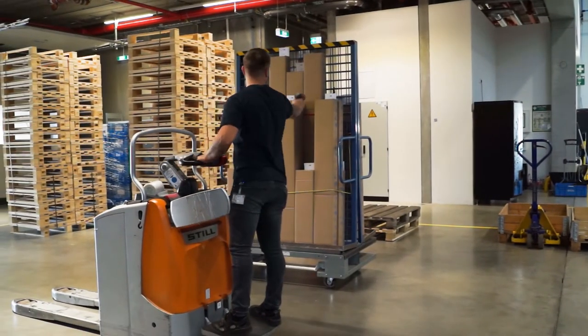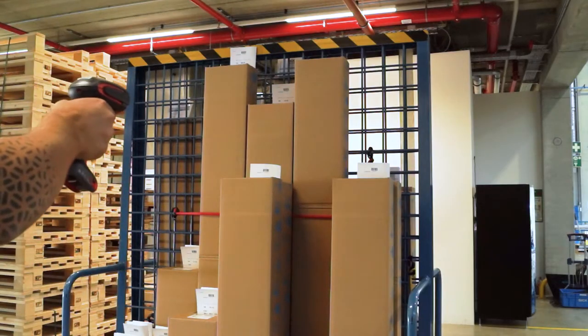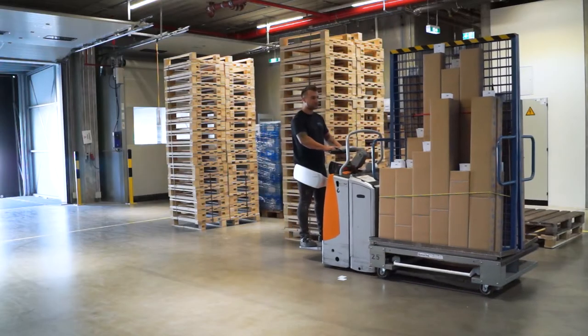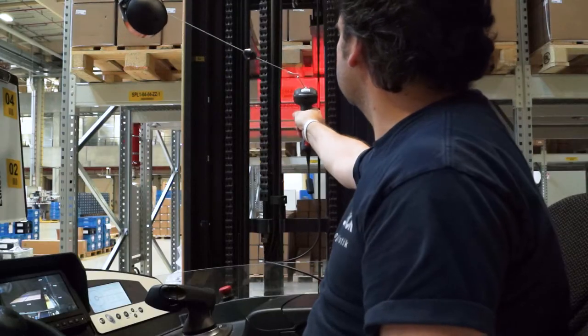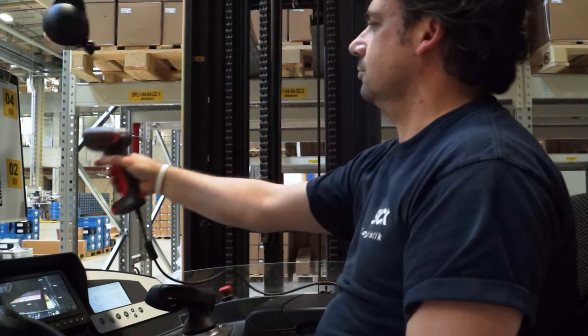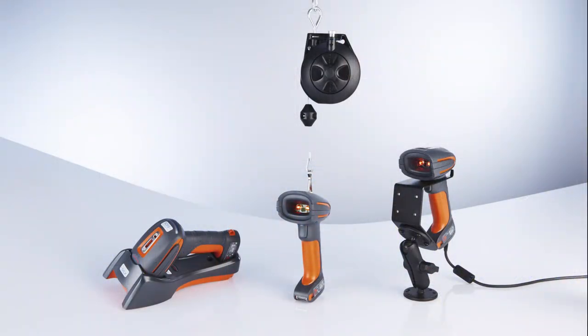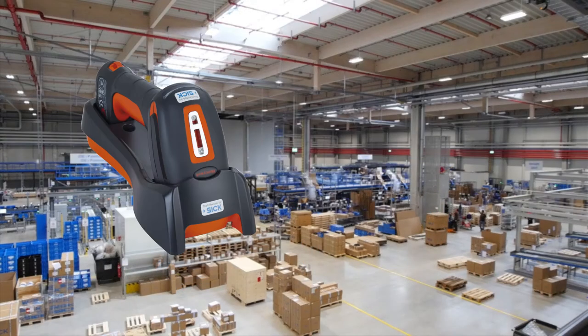The new HW198X series provides a large range of reading distances. This minimizes time-consuming walking and the need to leave the forklift truck. The HW198X series performance in both short and long distance code reading reduces the number of hand scanners required in a typical warehouse.